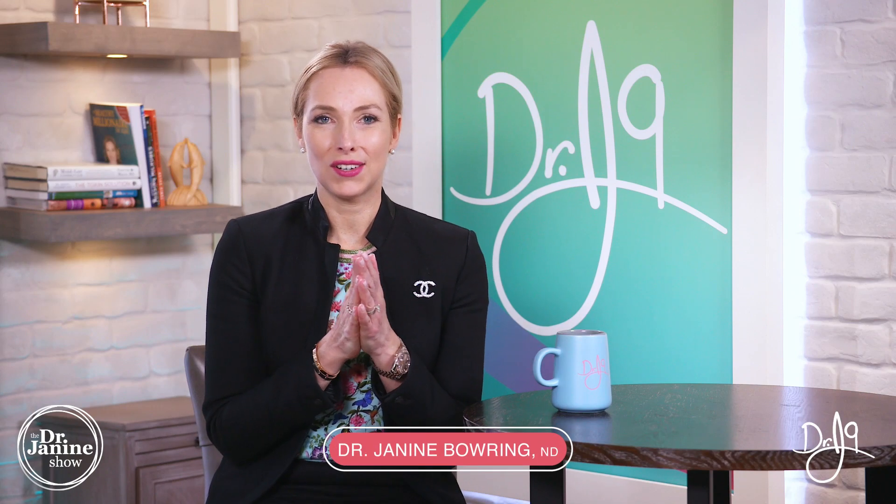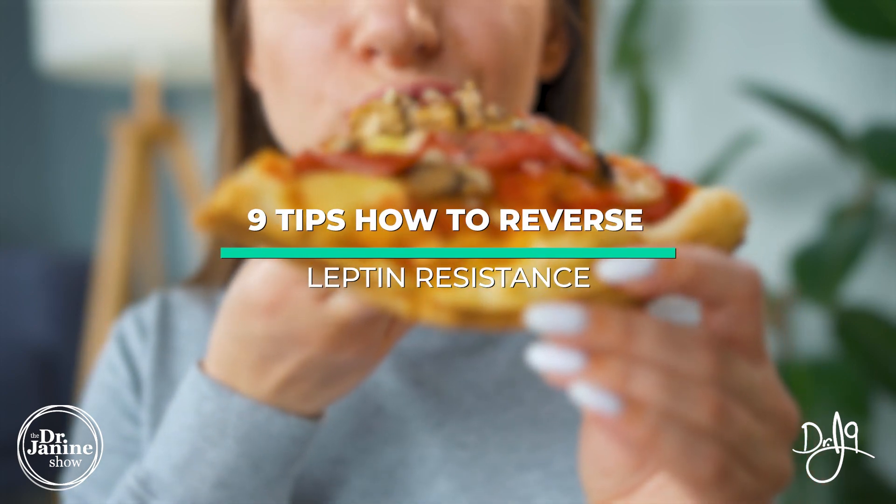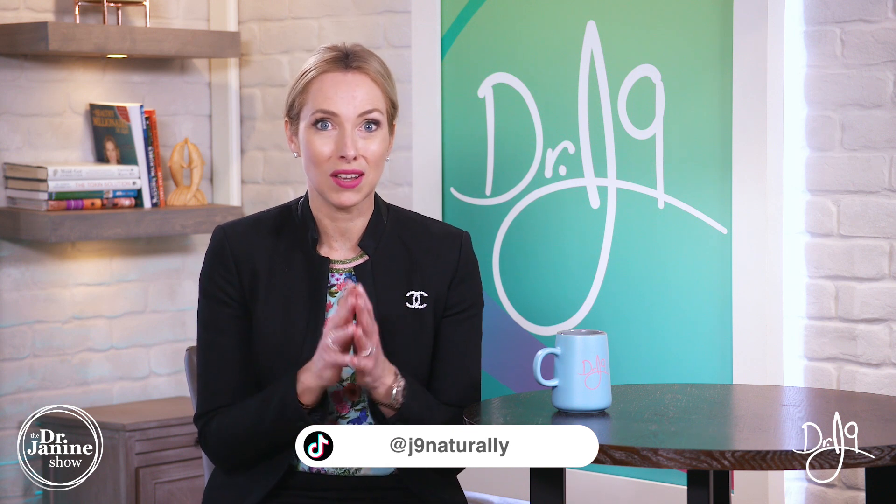Welcome, I'm Dr. Janine Baring, naturopathic doctor, and today I'm discussing nine tips on how to reverse leptin resistance. Leptin resistance is something very common, yet a lot of people don't realize the connection with weight loss, autoimmunity, and even fertility. Make sure you stay tuned right until tip number nine, which is my favorite and something you haven't heard before.